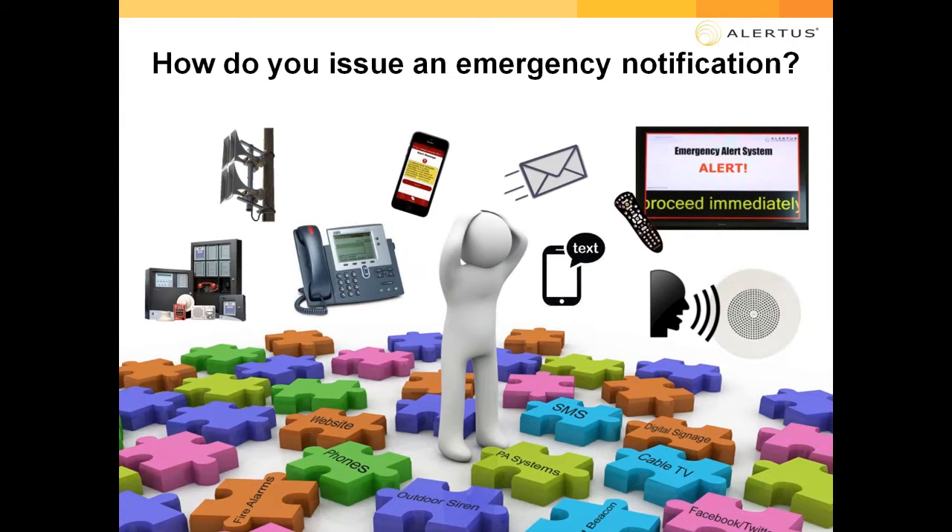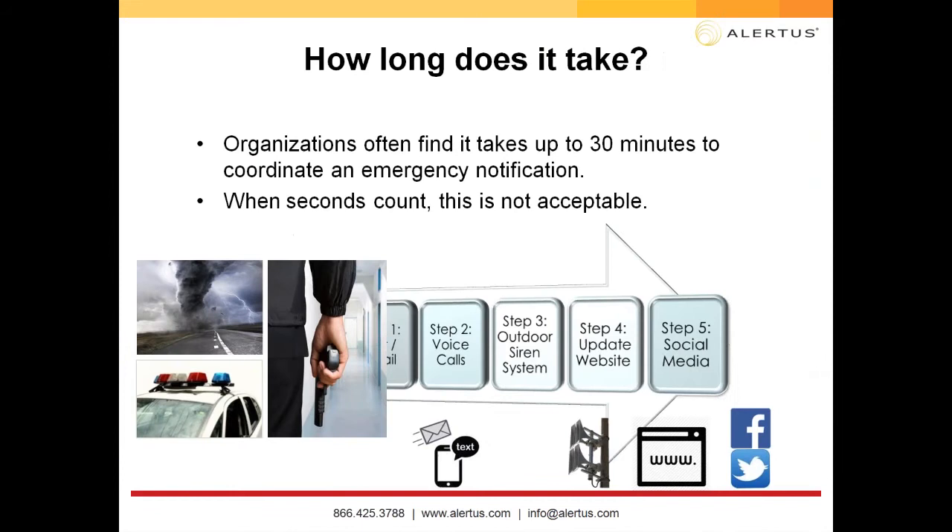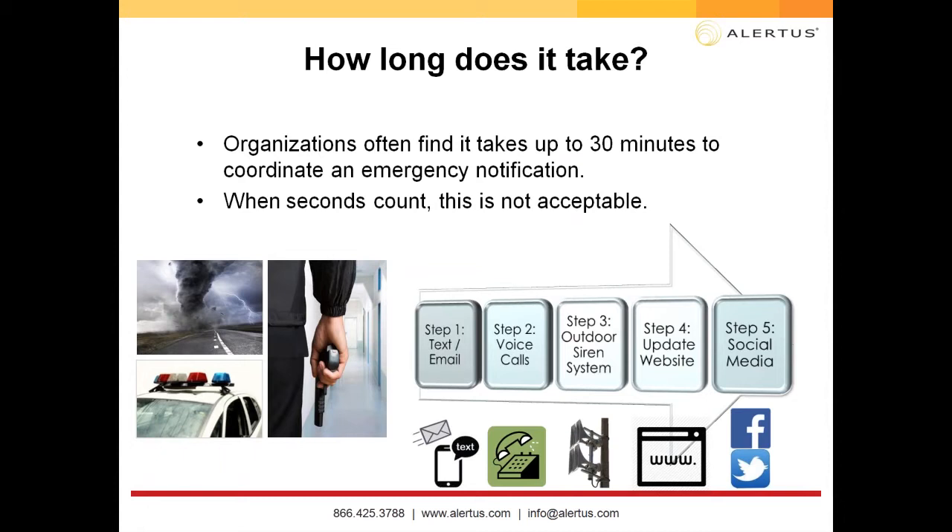Think about how you activate your systems — what systems do you log into and how many different steps does it take? If you have more than one step, that's too many. We're typically finding it takes about 30 minutes to coordinate an emergency notification from start to finish to activate the full system. When seconds count, that's unacceptable.